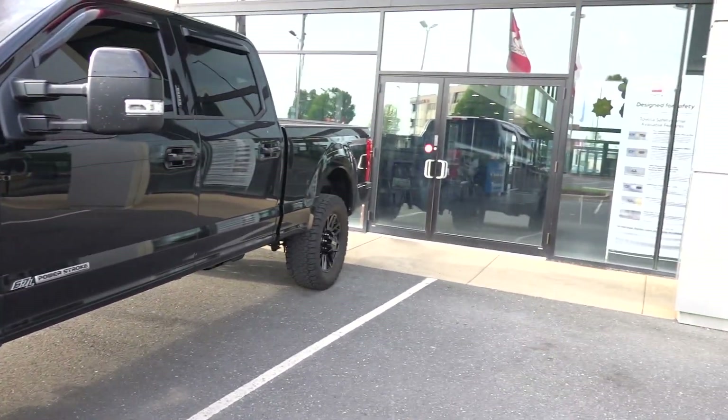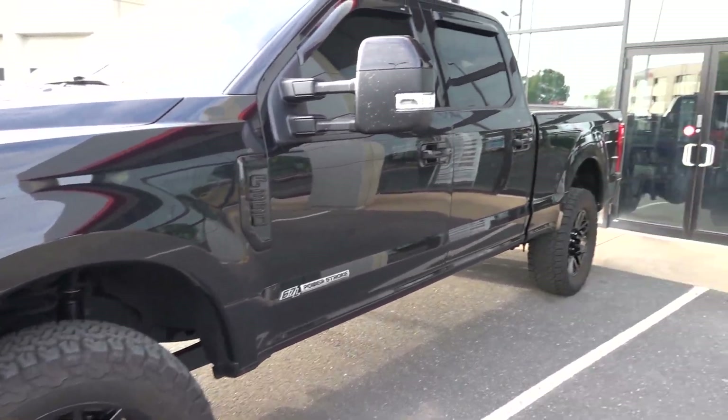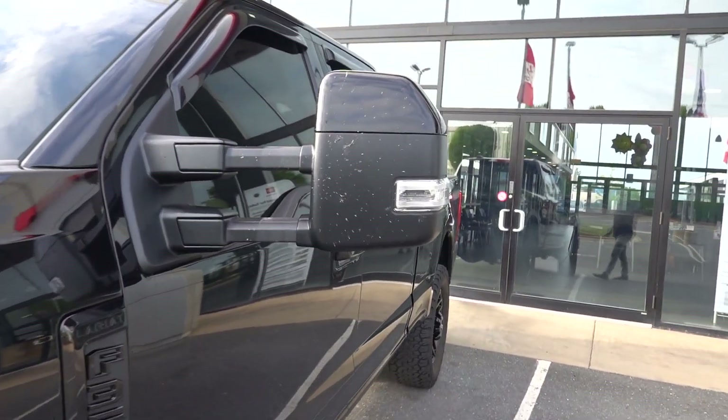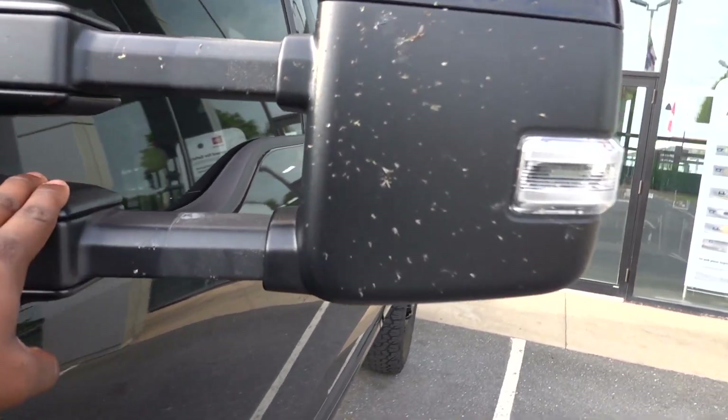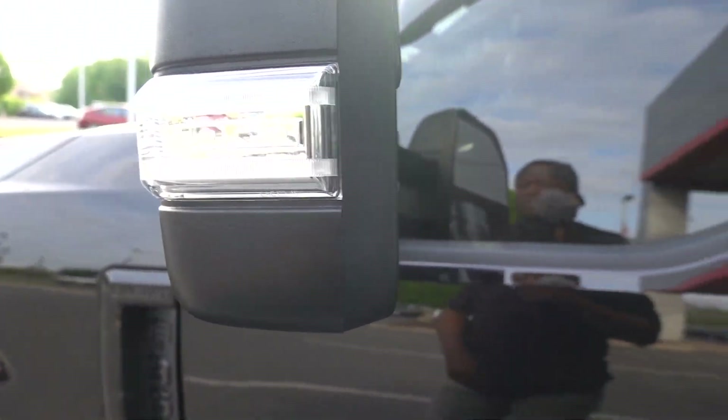Even though most of the weight goes to the back, it does help with the steering feel in my opinion. This one has tow mirrors that are power extendable, with lights on the mirrors too — some accent lights and turn signals.